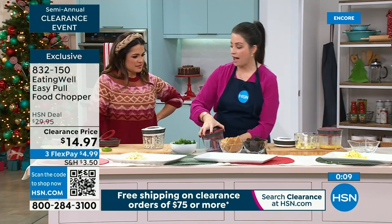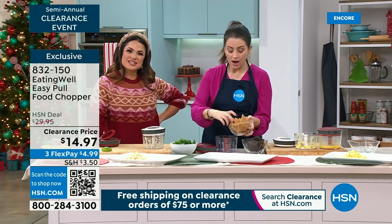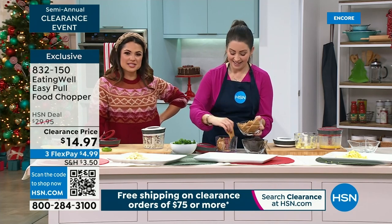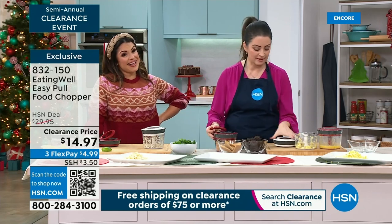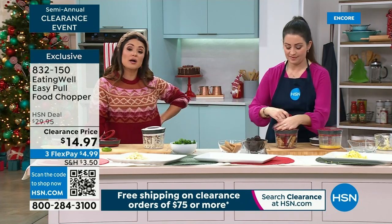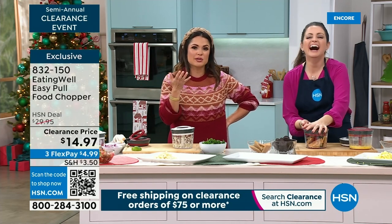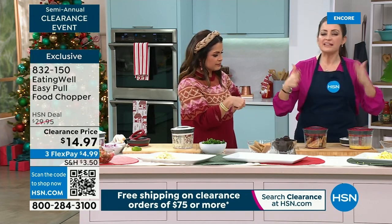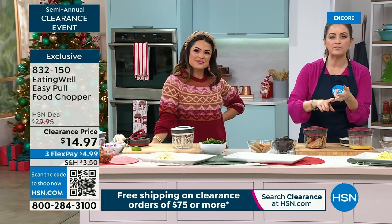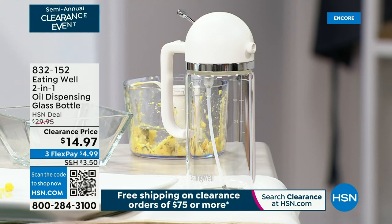Of course, there are the sweets too — you can even do fresh graham cracker crust, an ice cream bar, get all your ingredients chopped up. It's a great deal at $14.97, with a $4.99 flex payment. And we're going to be here all day — an hour at four and again at eight — and you'll see a lot of other pieces that curate together. Now this is so special: you can pour or spray. It's a glass oil spritzer and pourer. It even has measurements on it.